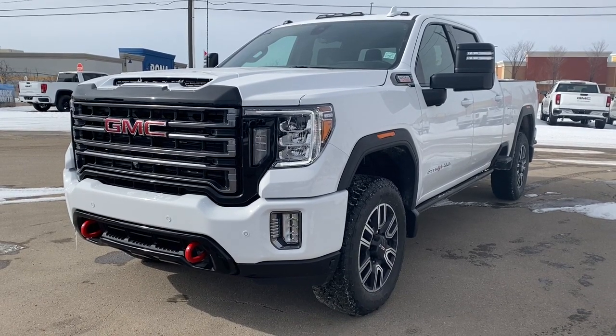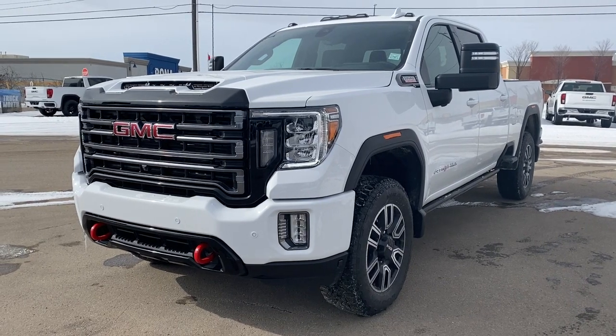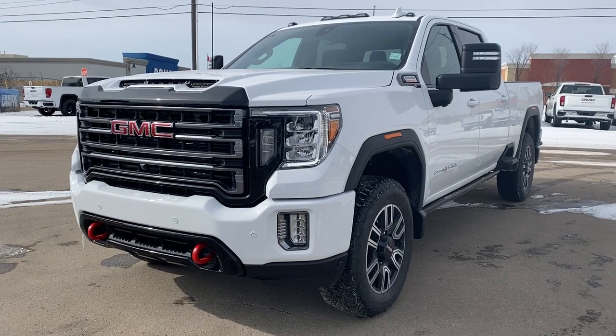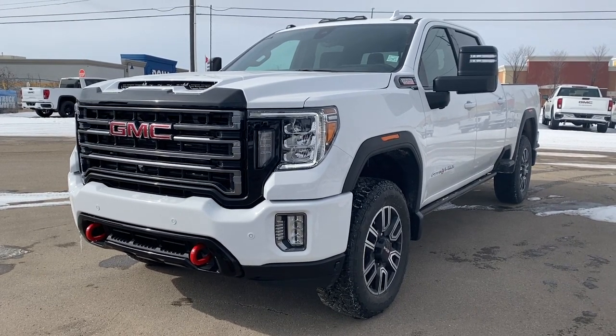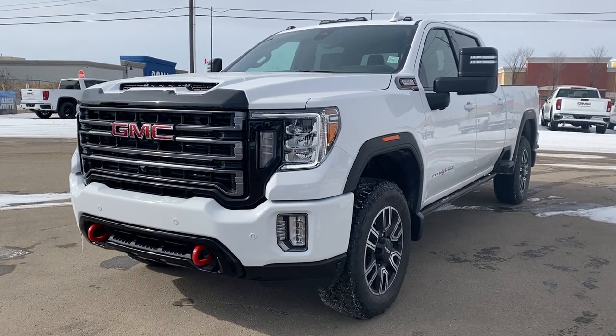It's a great day at Wolf GMC Buick. We're conveniently located on the corner of 184th Street and Stony Plain Road in Edmonton, Alberta, Canada. Today we're looking at the 2023 GMC Sierra 3500 AT4 HD.